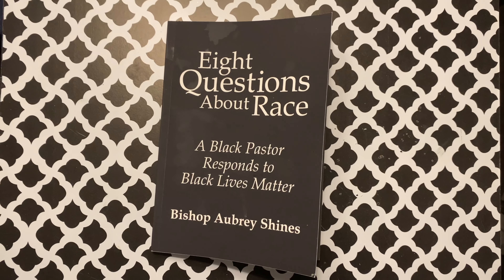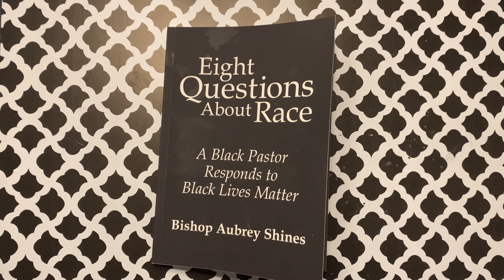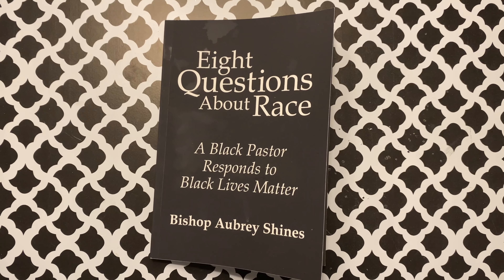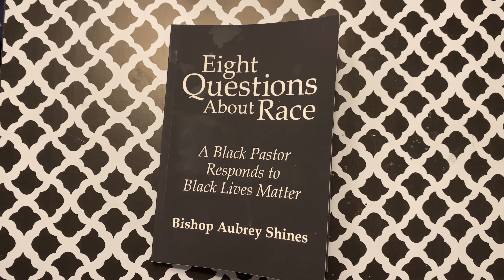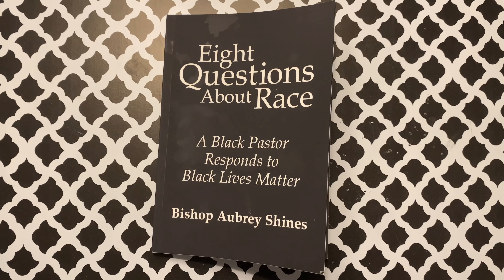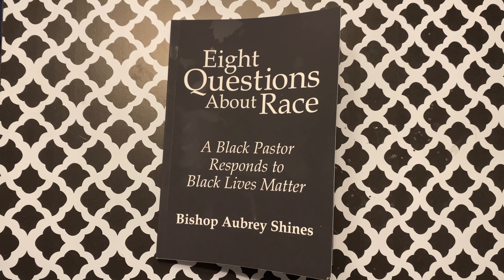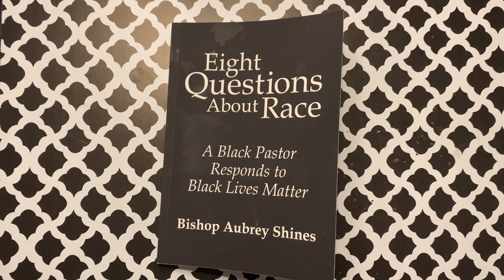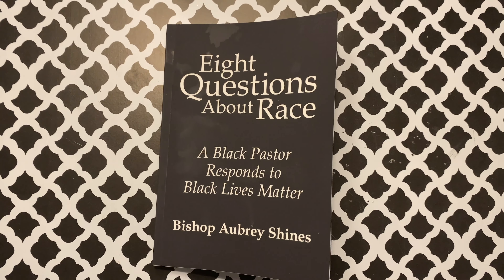Until next time, remember God loves you, God bless you, may He keep you. One more thing — I just finished this fantastic book from our pastor, Bishop Aubrey Shines. He's not paying me for this, but this book is outstanding: 'Eight Questions About Race: A Black Pastor Responds to Black Lives Matter.' Pick it up on Amazon — it'll change your life.